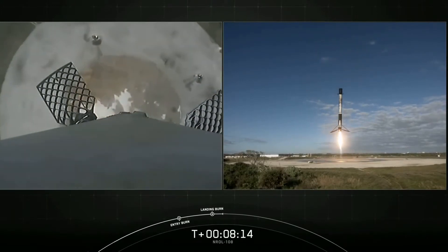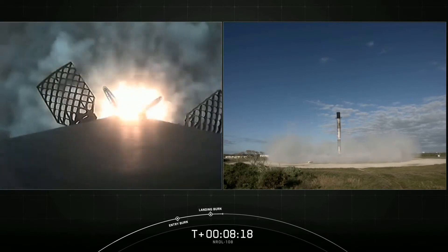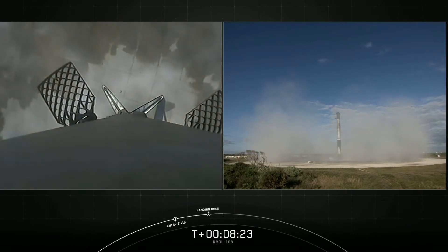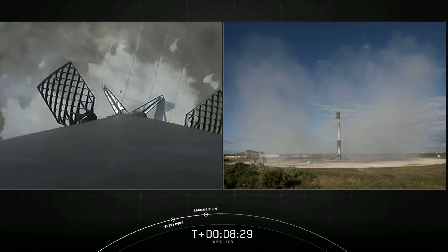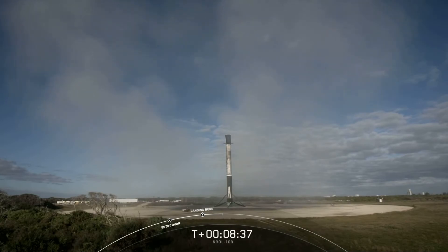Stage one landing leg deploy. Stage two start of terminal guidance. And Falcon 9 does it again — that's five times for this booster, and the 70th successful recovery of a Falcon 9 to date. Congratulations to all those that have been working on today's mission.